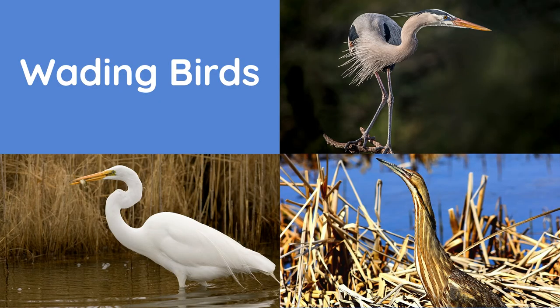The second type are wading birds. Wading birds such as great blue herons, great egrets, and American bitterns have long legs, long necks, and harpoon-like beaks. They're carnivores, and they prefer living in marshes, swamps, and other shallow bodies of water.